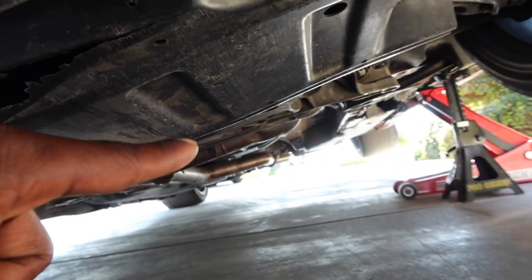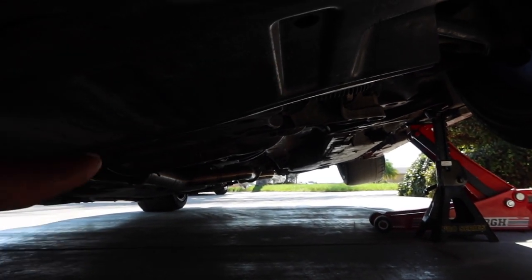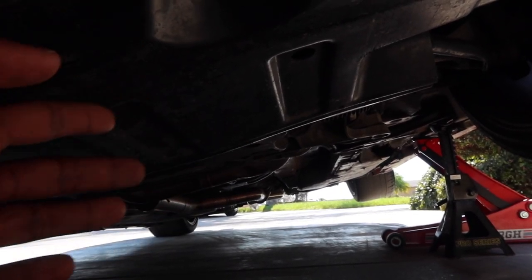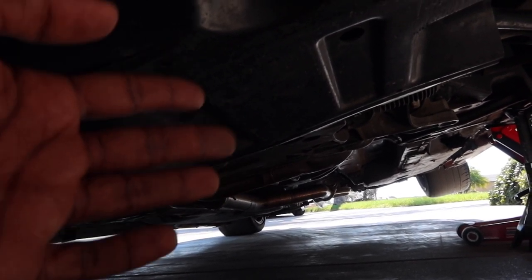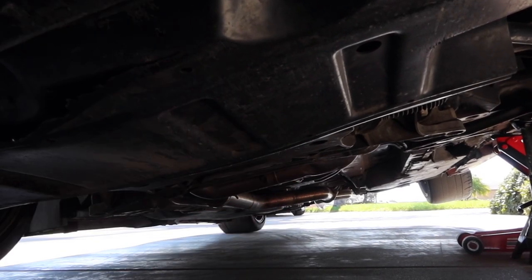While I'm under here, I'm going to make sure these V-bands are tightened. We also need to get that crossover pipe right there refabricated because it's just not working out — it hits on everything. I haven't driven this car on the freeway for that reason, but it literally hits on everything, so we're going to get it refabricated.